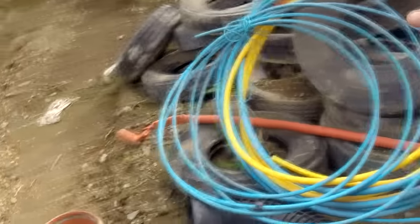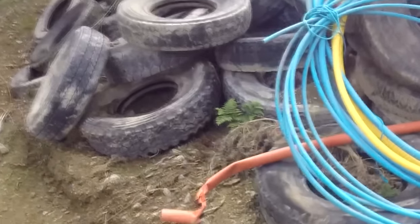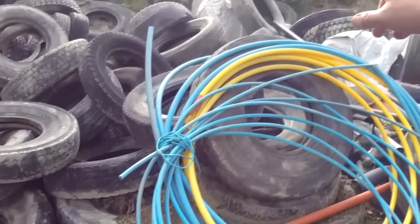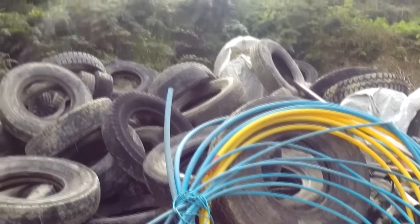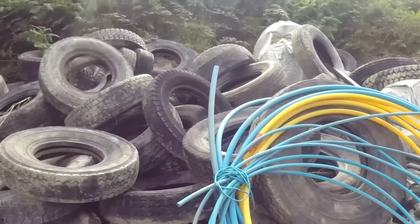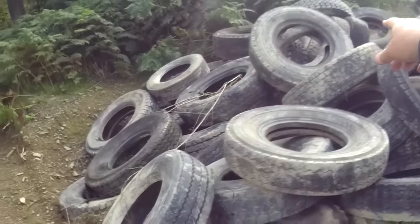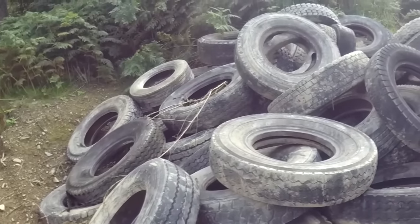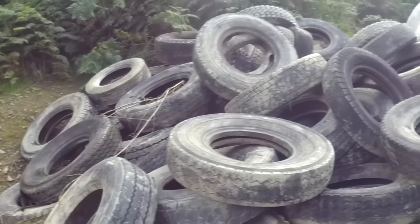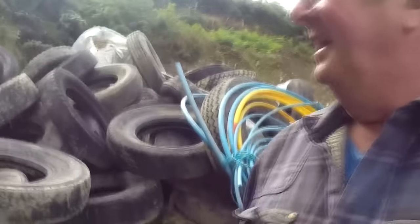I think what else I could use pipe for — rope, cordage, tote bags, building shelters, storing wood. Oh gosh, it's an absolute find. I've got tires with inner tubes in them — inner tubes for making catapults for a start. It's a right nest.